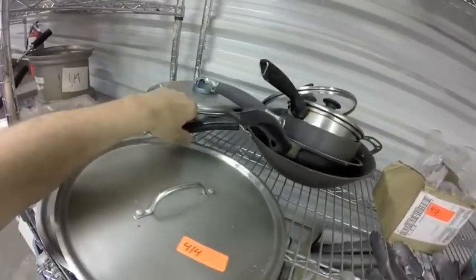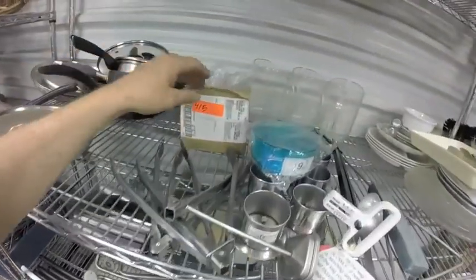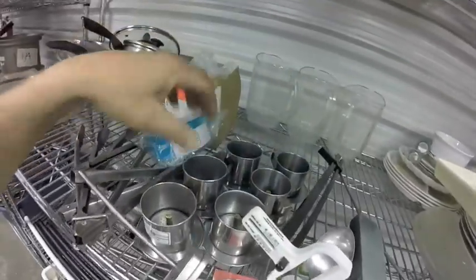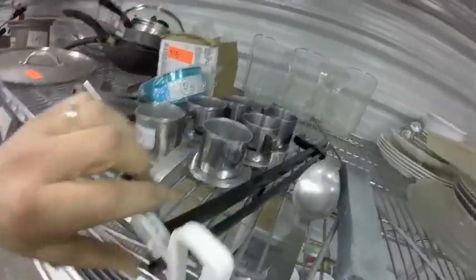Lot 414 — you've got the wok, a couple frying pans, a few lids. Lot 415 — cookie cutters, some espresso screens, here's a beer keg tester to see if it's full, some pitchers.